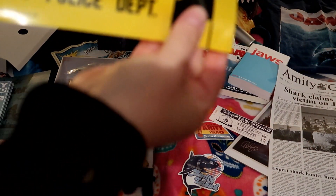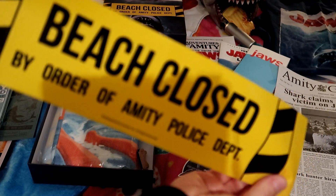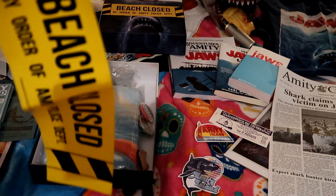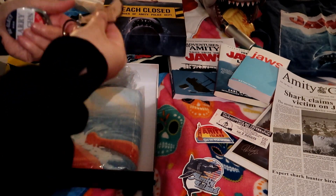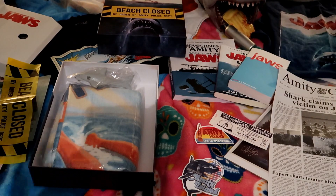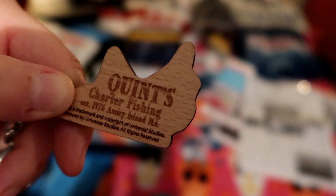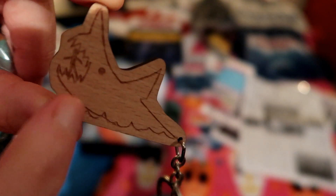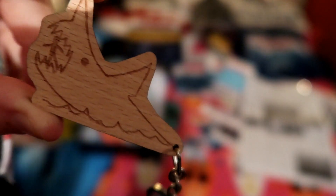We've got some more beach closet tape — how cool! And then we have a key ring from Quint, from his chart of fishing. This is the shark that he draws on the board at the town meeting where he scrapes his nails down. Good old Quint.